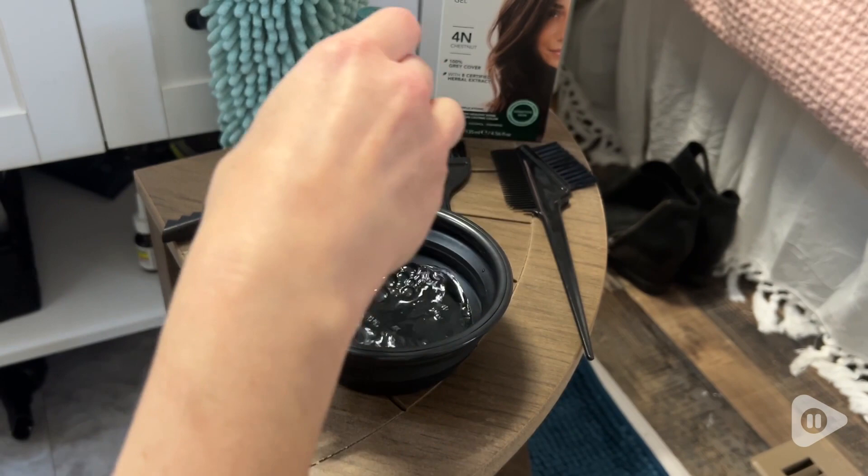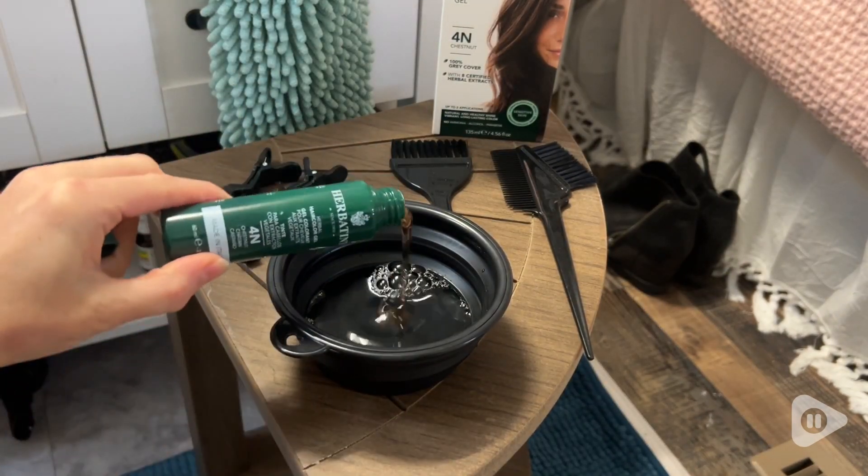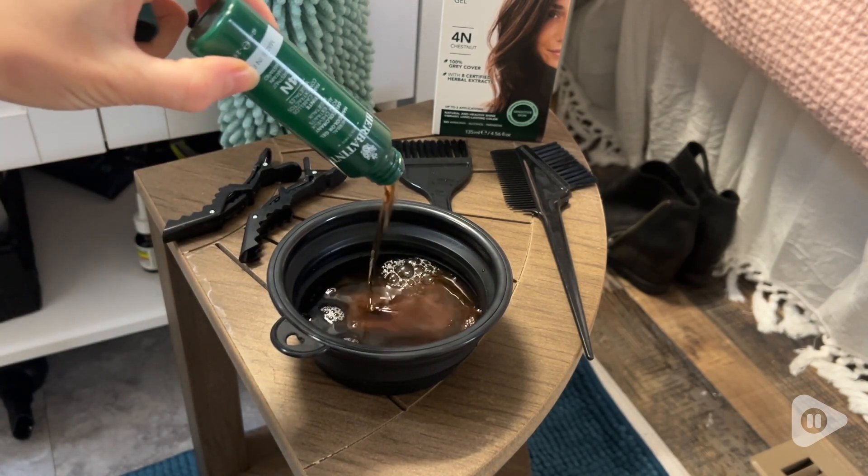This dye has been really easy on my hair. It doesn't cause breakage, it doesn't make my head itch when it's on my scalp, and again the color just lasts a really long time and it covers the gray perfectly.